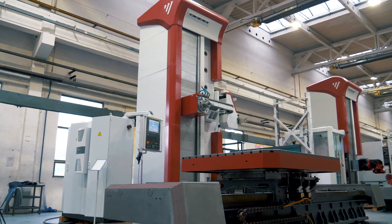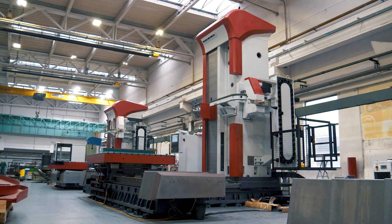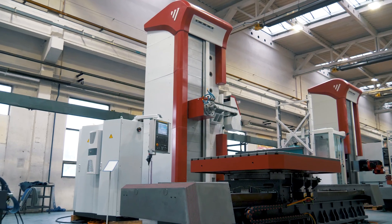Hello everyone, my name is Jerry Frenz Jr. and I'm a director at Fermat and Lucas. In this video I would like to talk about the new machine that is shipping to our stock in Cleveland, Ohio.